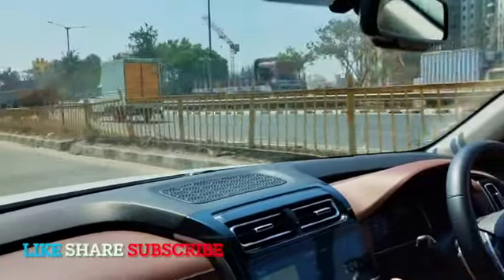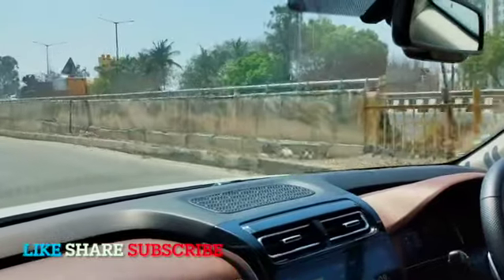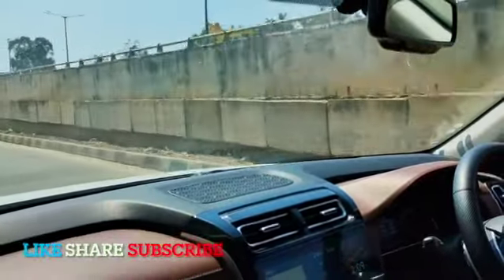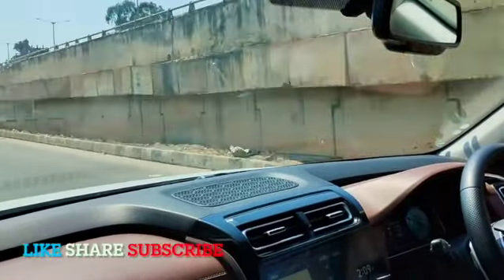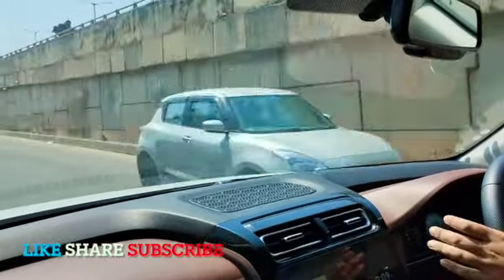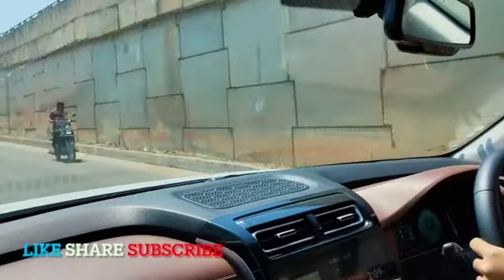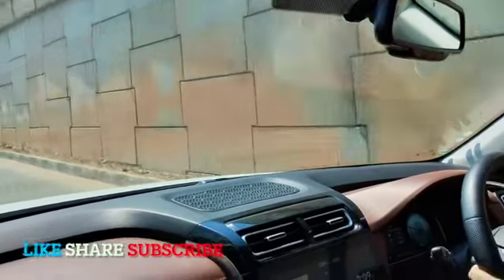There are paddle shifters in the car, a 10-inch screen, wireless Android Auto and Apple CarPlay, and automatic AC. The best thing about this car is the graphics on the display — really good. It's a very feature-loaded car. You can't call it a plush car because the material quality isn't that luxurious, but it gives you all the features you need from a car costing somewhere around 20-25 lakhs.